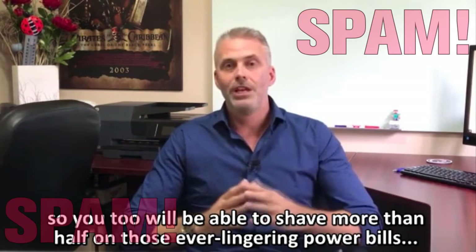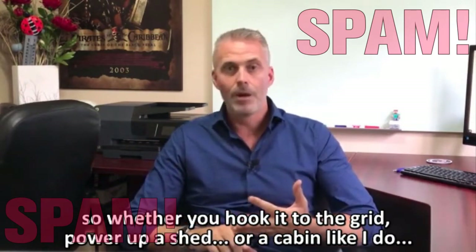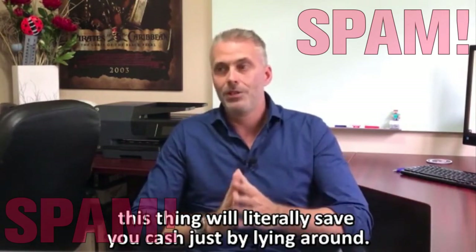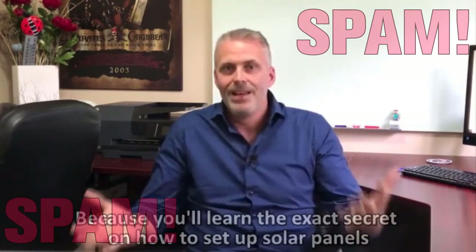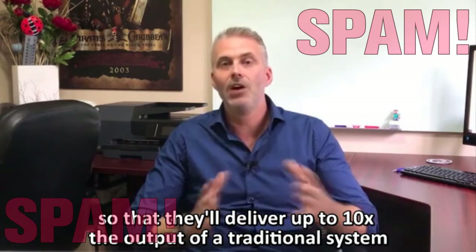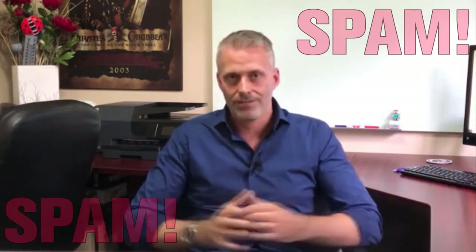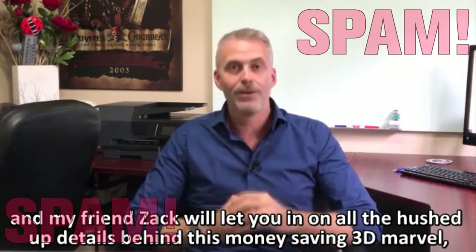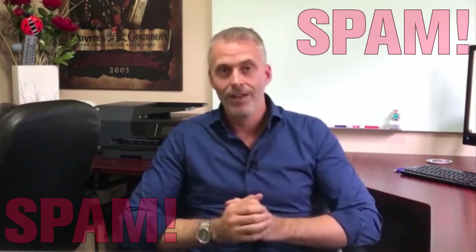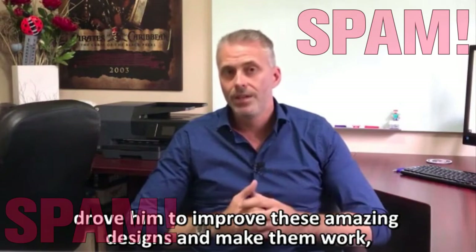You too will be able to shave more than half on those ever-lingering power bills. Whether you hook it up to the grid, power up a shed, or a cabin, this thing will literally save you cash. Because you'll learn the exact secret on how to set up solar panels so they'll deliver up to 10 times the output of a traditional system, taking up just 5% of the space for just a fraction of the costs. Stick with me for the next 5 minutes, and my friend Zach will let you in on all the hushed-up details behind this money-saving 3D marvel, how it all started, and how getting shot during a blackout robbery drove him to improve these amazing designs.